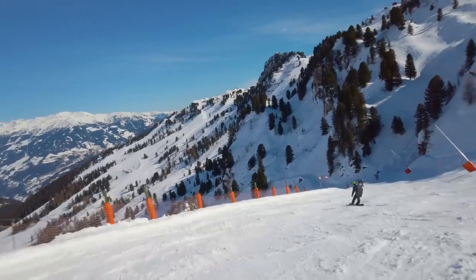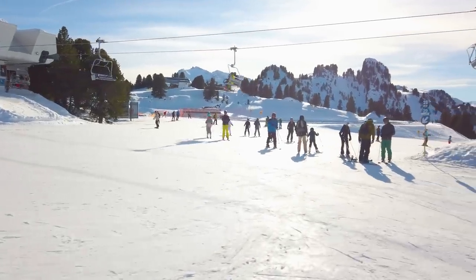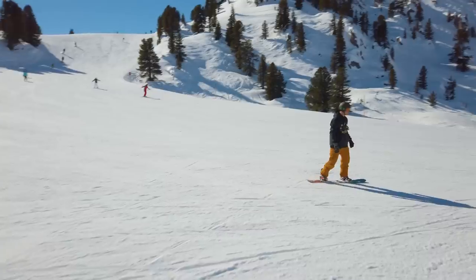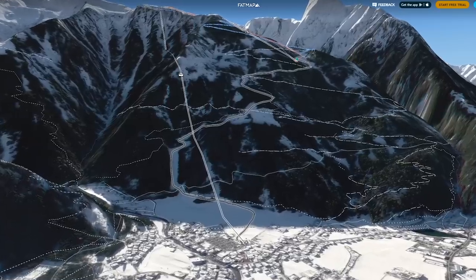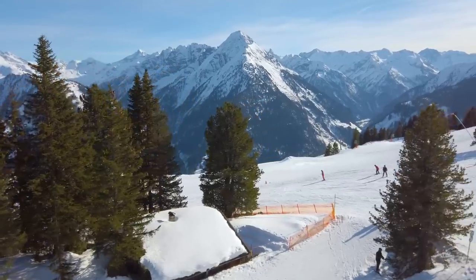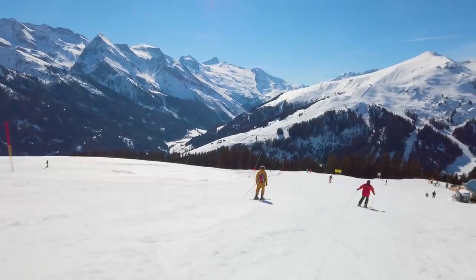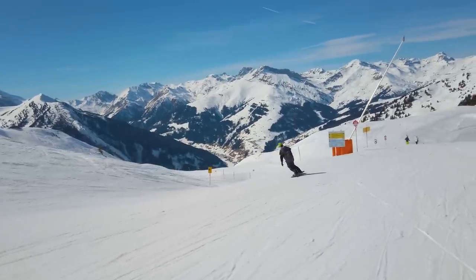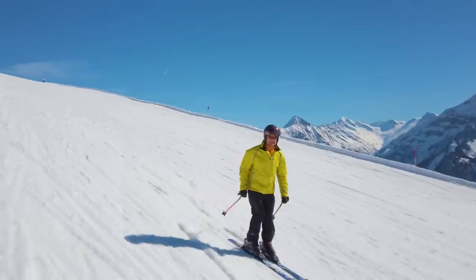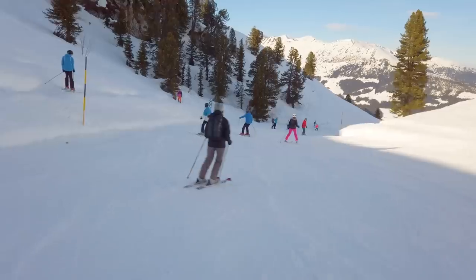Mayrhofen ski has a long season beginning in early December and lasting right through to late April. The ski area spans from 630 meters above sea level to 2,500 meters above sea level. Interestingly, with the exception of one run that descends from the Ahorn plateau down into town, there's no skiing back to the town. Many of the slopes are south-facing, which can be good in the middle of winter; however, the lower altitude south-facing runs can be problematic in milder March — but we'll address the solution to that later in the video. The ski area of Mayrhofen itself has 137 kilometers of ski runs.